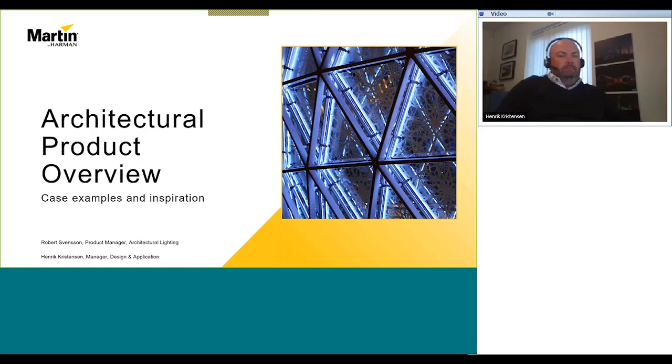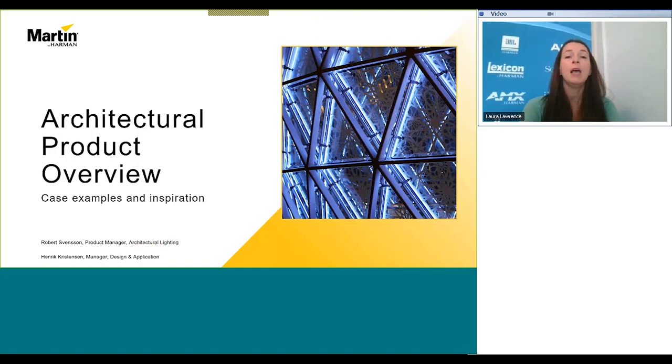Thank you everyone for joining us for this webinar on architectural lighting presented by Robert Stonson and Henrik Christensen. My name is Laura Lawrence and I'm the Global Marketing Director at Harman. Everyone on the call is muted to keep down the noise levels, but you can send in your questions through the chat function and we'll try to answer as many as possible at the end of the presentation. This webinar is also being recorded and the link will be made available a few days after this presentation.